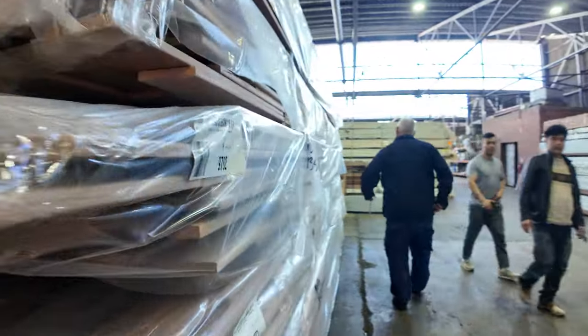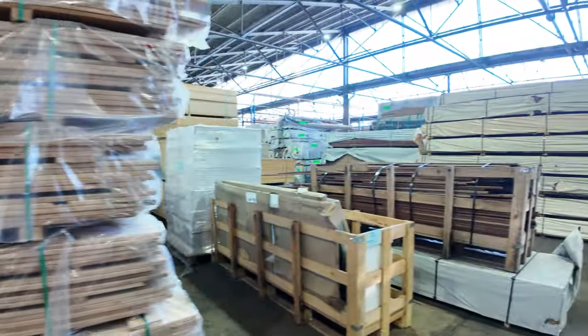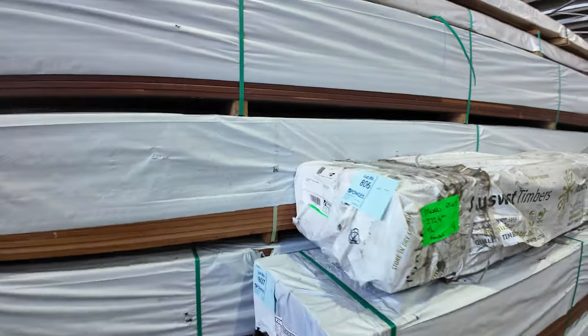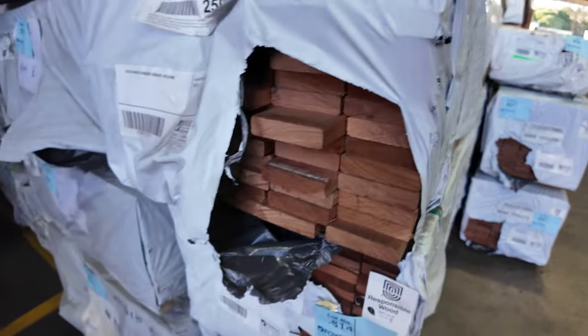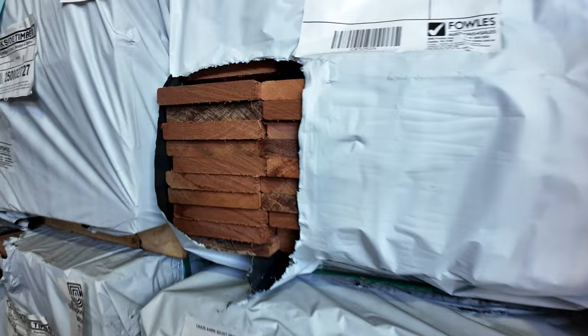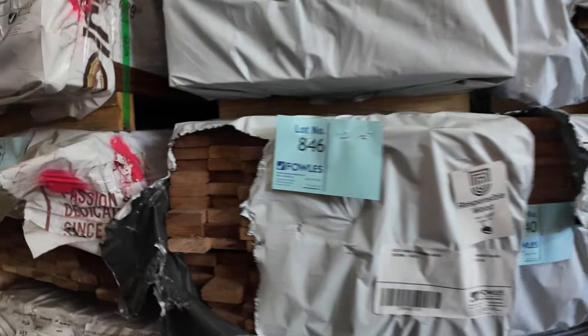Making our way further along. We've made our way into this corner here. We've got some 85 by 20 Jarrah decking - some set length stuff, I think 3.6s, finger jointed. Some packs of 5.4s as well. LVLs in behind there. We've got some select-grade carry decking 135 by 20 - quite a few packs. You'll find a few packs of standard-grade as well throughout the auction. All the way down to the back there, we've got packs of decking and packs of set length screening. There's packs of architraves in Tassie Oak.